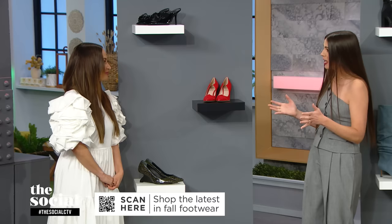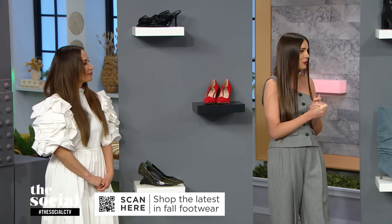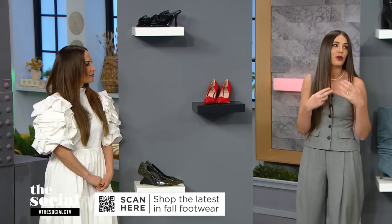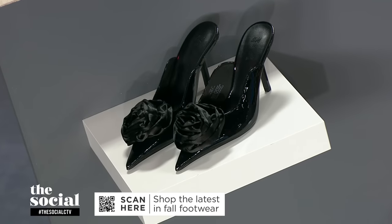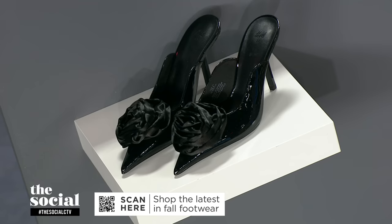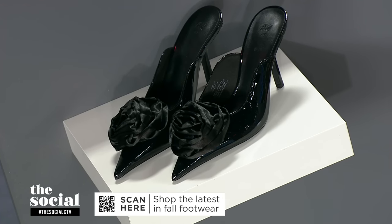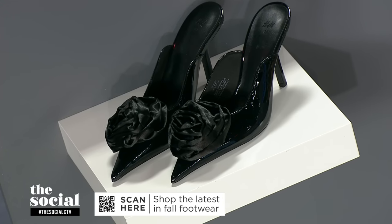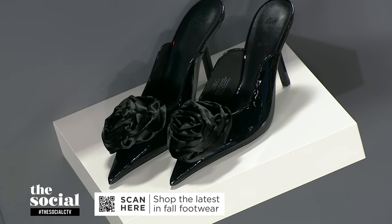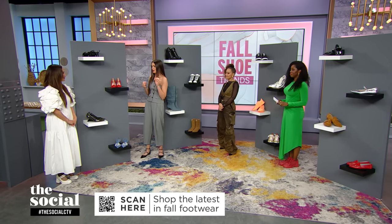We also have to talk about a classic black heel, because believe it or not, those are also having a moment — they're called the court shoe. I love these because they're done with a little bit of a twist. These are from H&M for only $69.99. I love how it's a mule, and I love how it has the patent details, so it's a little bit more dressed up. And that rosette trend we're seeing not only in clothing, we're also seeing in accessories — it's a really fun way to amp up your style.